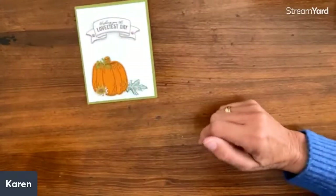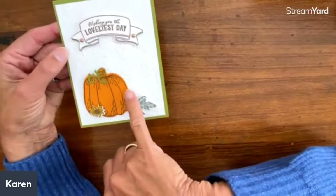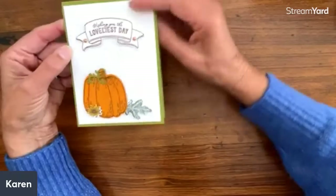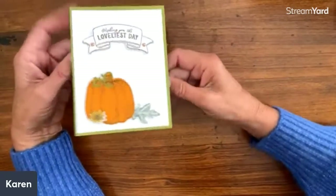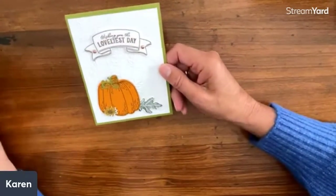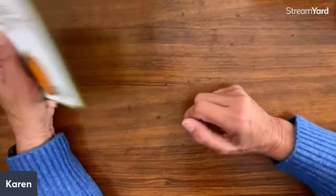Cheryl Sacco from Minnesota sent a Thanksgiving card. Love this pumpkin — it's stamped on pumpkin pie paper and then cut out. Love the accent of the little falling leaves. That is wonderful, Cheryl. She's also thanking me for her birthday card, and she's on my team. What a gorgeous card.